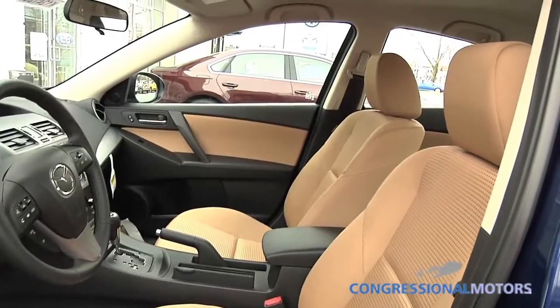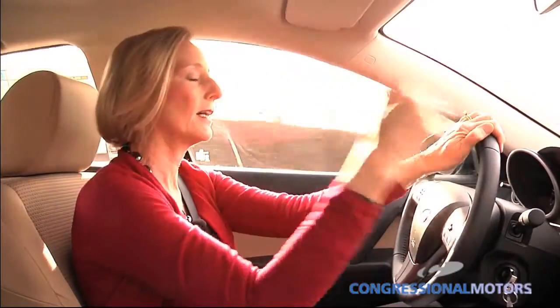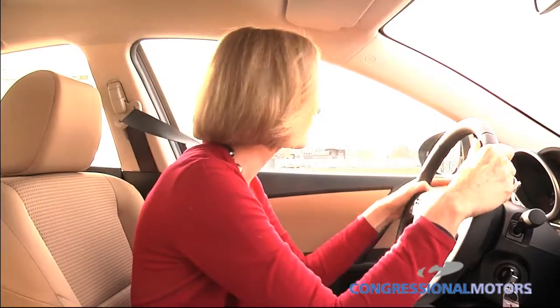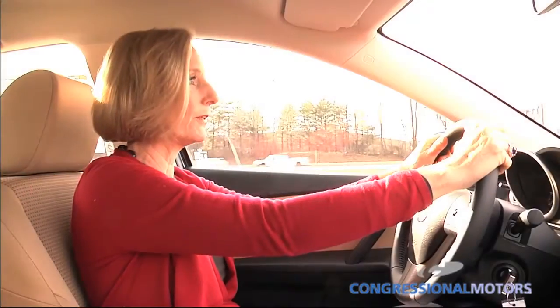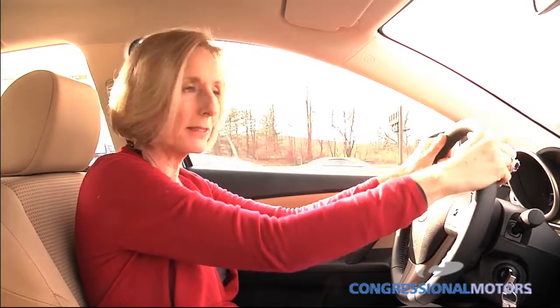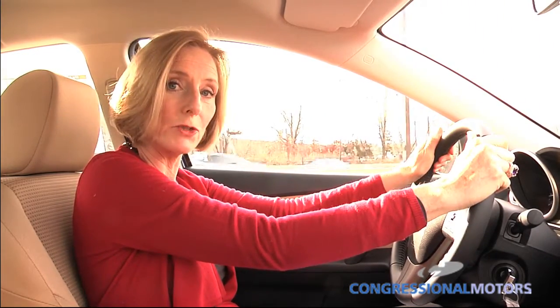Safety features — the Mazda 3 has great safety features as well. I challenge you to compare the safety features of the Mazda 3 to any of its competitors. We have four disc brakes and anti-locking brakes, which help keep the wheels from locking in sudden braking situations.